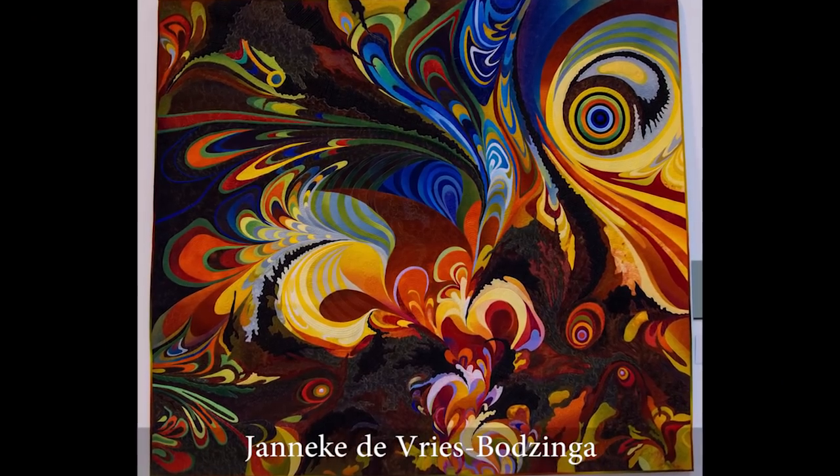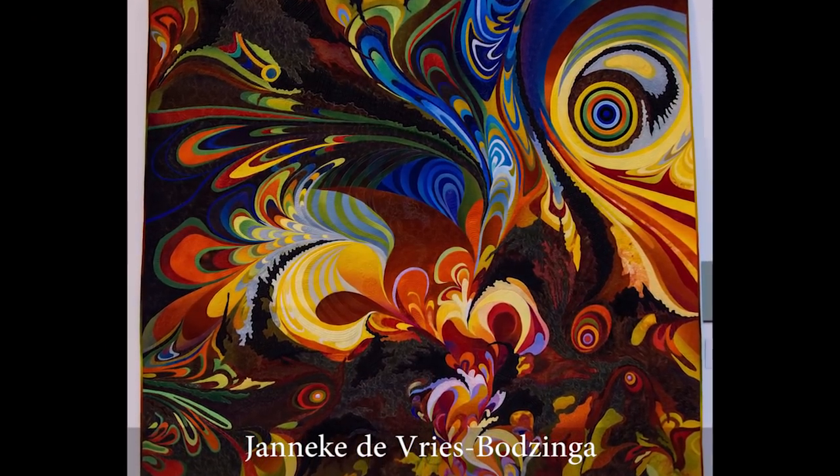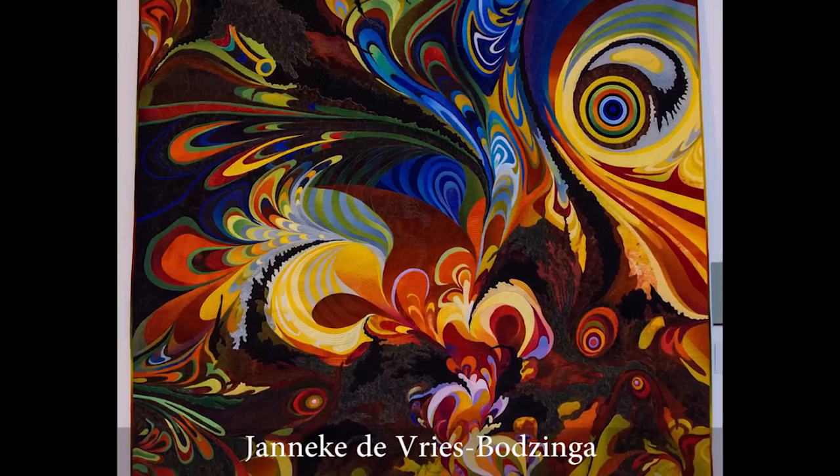This fabulous piece by Janneke is one of my favorites here. Of course I am partial to her work. She finally won in Houston last year and she's been winning big prizes for a few years and we expect to see even more great things from her in the future.